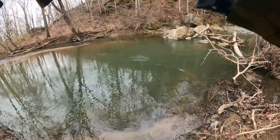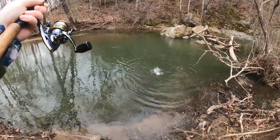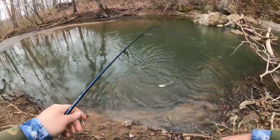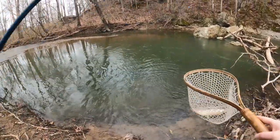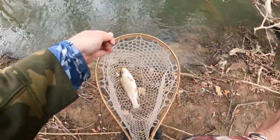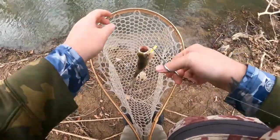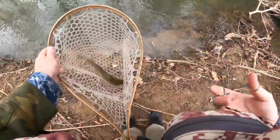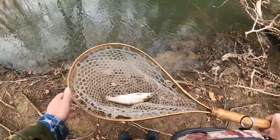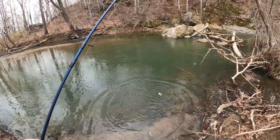There we go, fish on right there! There we go — we finally found this one everybody. Beautiful fish too. Kicking off our day with a gorgeous little rainbow trout. Beautiful fish number one right there, short and chunky. Give him the old toss back in — there he goes. Heck yeah everyone!